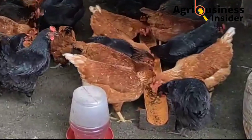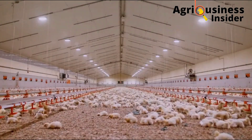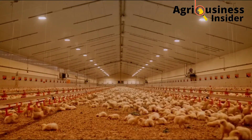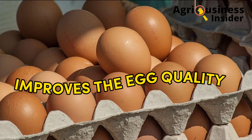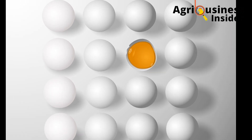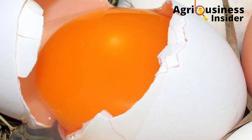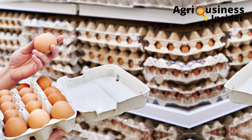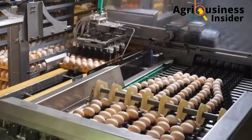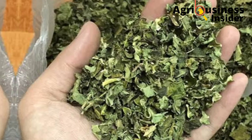Why are we supplementing our birds with banana leaf meal? Number one, research showed that supplementing our birds with banana leaf meal improves egg quality. Banana leaf meal contains carotenes that give the yolk a greater pigmentation — the deep yellow color attracts consumers, resulting in high demand, which raises prices for farmers and leads to increased profits.